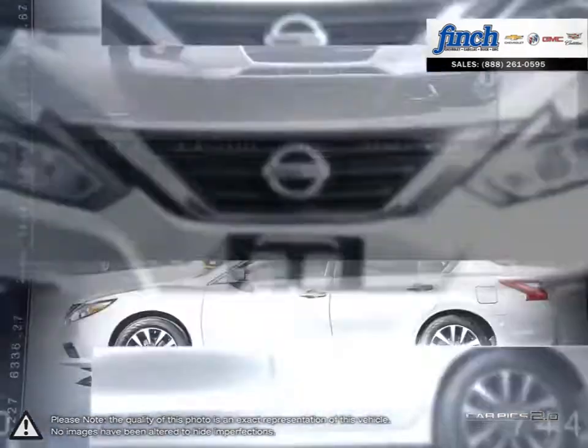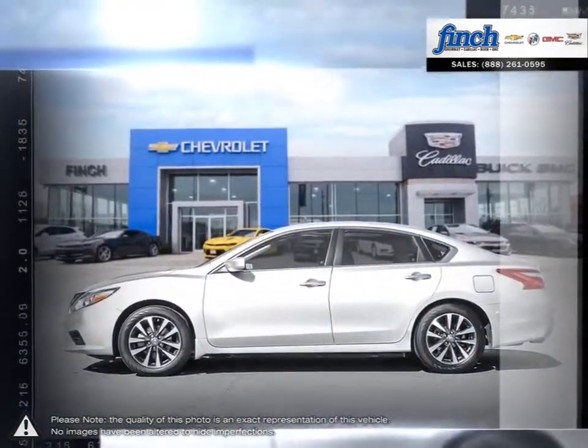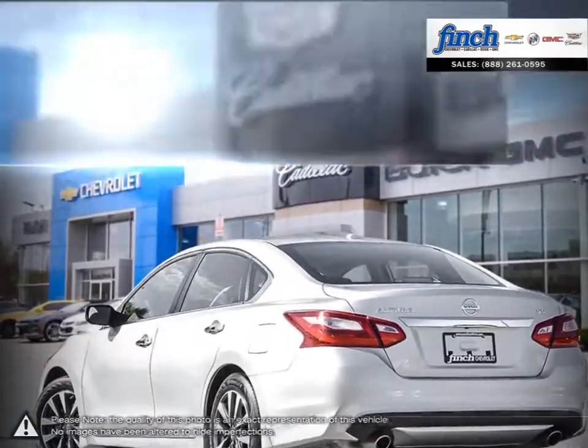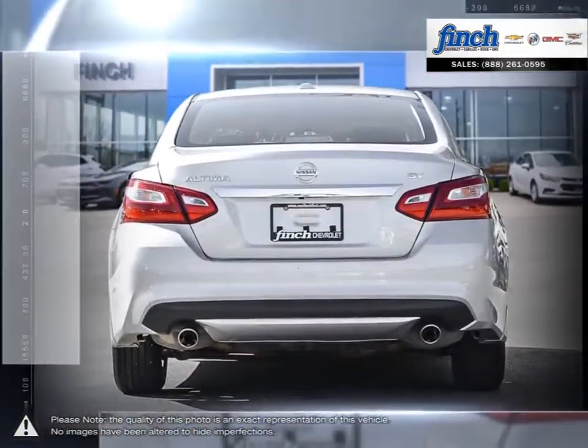The premium exterior design of the Altima is achieved through laser-measured panel fit and sculpted steelwork. But to really appreciate what is built into the Altima, you need to experience it firsthand.